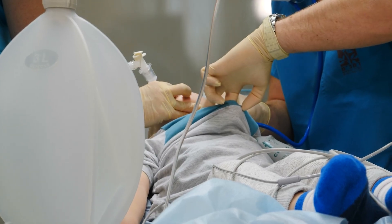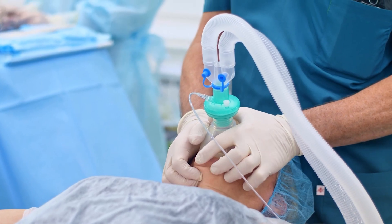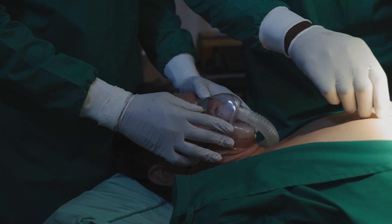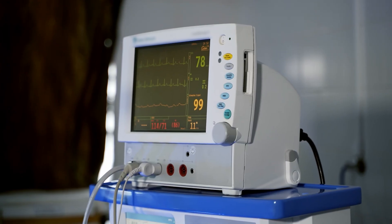Undergoing general anesthesia is an act of profound trust. In a very real sense, you're handing your life and consciousness over to a team of specialists, trusting them to keep you safe and unaware. And for the vast majority of the hundreds of millions of surgeries performed each year, that trust is well-placed — the system is incredibly safe. But the story of Sherman Sizemore is a necessary reminder of the consequences when that trust is broken. His case sent a shockwave through the medical community, forcing a critical re-examination of checklists, monitoring, and communication in the operating room. It demonstrates why vigilance is paramount and why every signal a patient's body sends should be listened to, because a life literally depends on it.